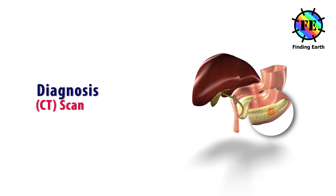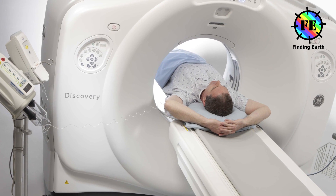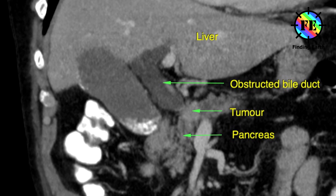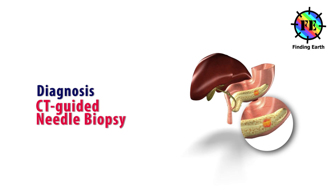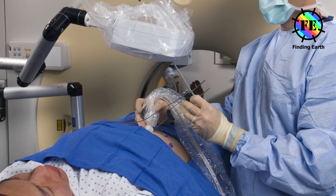Diagnosis — Computed tomography or CT scan: the CT scan uses X-rays to produce detailed cross-sectional images of your body. They can also help show if cancer has spread to organs near the pancreas. CT-guided needle biopsy: CT scans can also be used to guide a biopsy needle into a suspected pancreatic tumor.